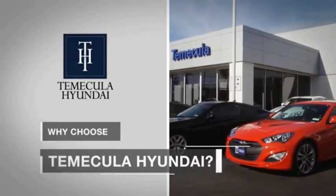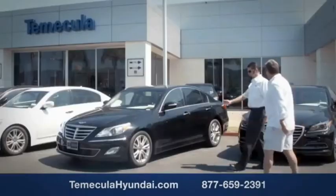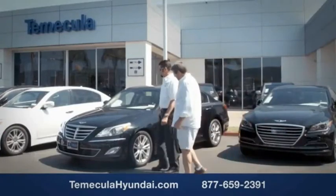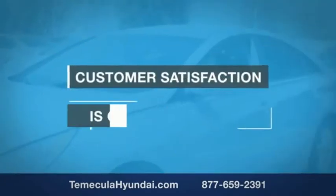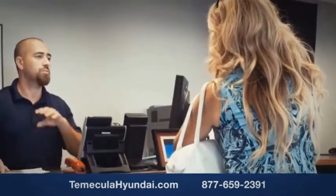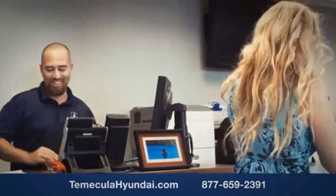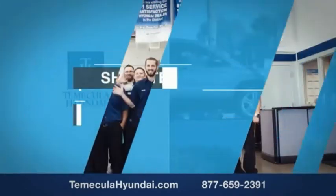Why choose Temecula Hyundai? It's simple — buying a car is a big financial decision, and knowing you're working with a team you can trust is important. Customer satisfaction is our top priority. We have integrity and passion, and you can trust us. Shop Temecula Hyundai today.